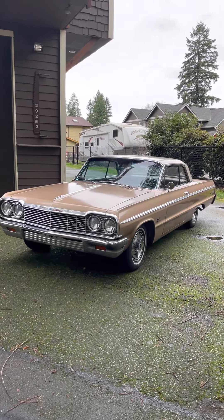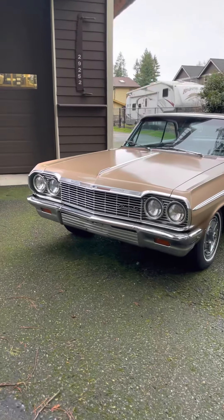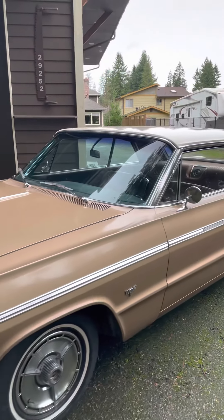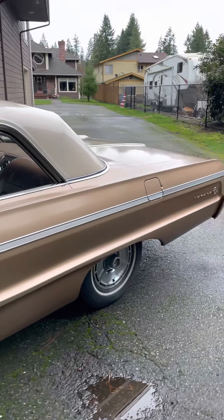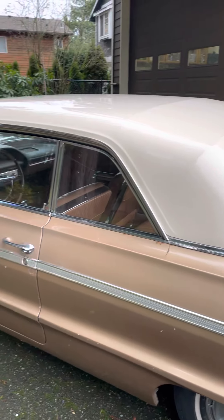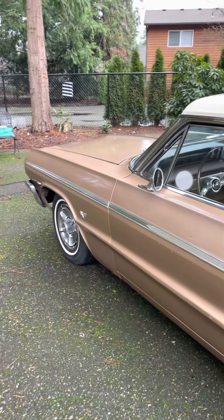Hey, Dan here showing off my 1964 Chevrolet Impala. All original numbers matching car. The only thing I've changed is the air intake and Edelbrock carburetor, but I have the numbers matching original saved. It's just easier to tune.